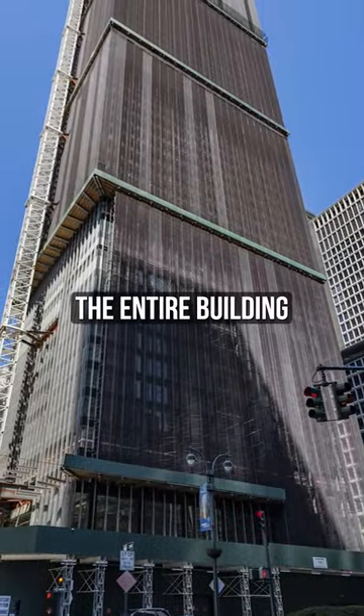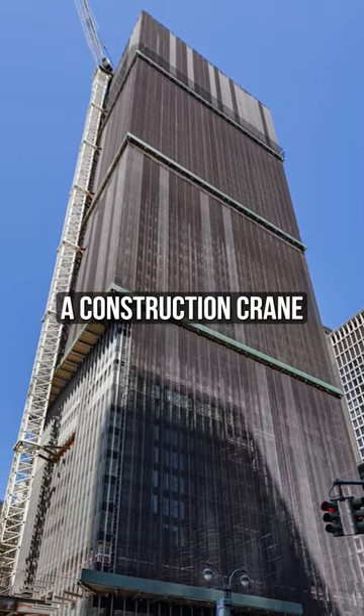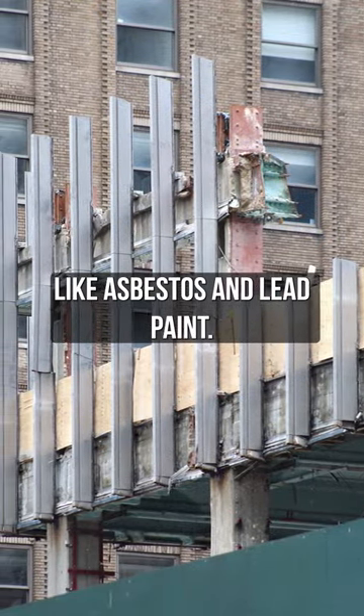The first step was to shroud the entire building in scaffolding and netting to protect the area from debris and dust. A construction crane was erected to help remove larger pieces, but most of the initial work was done by hand to remove hazardous materials like asbestos and lead paint.